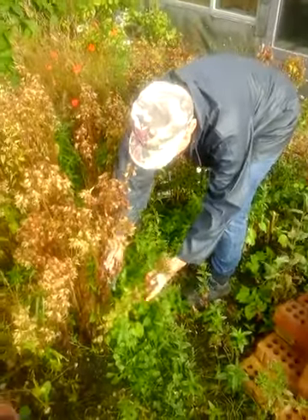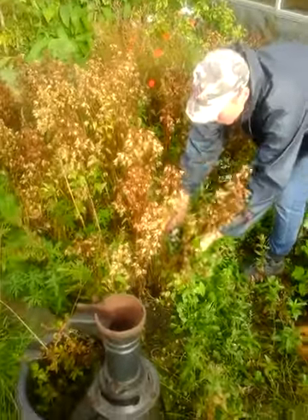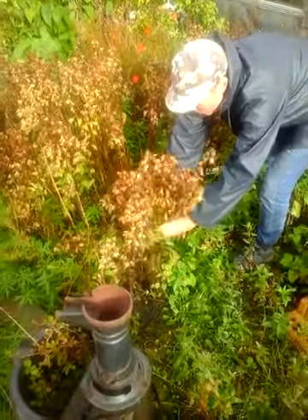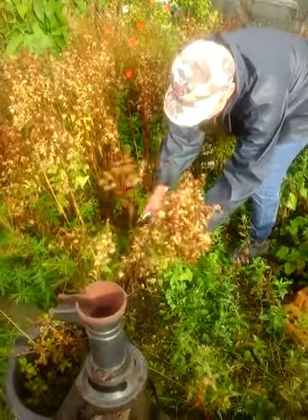This is a two square meter bed — that's all we're asking people to grow, two square meters. It doesn't take long. I think we weeded the bed three or four times in the entire year. As you can see there are a few weeds in it.